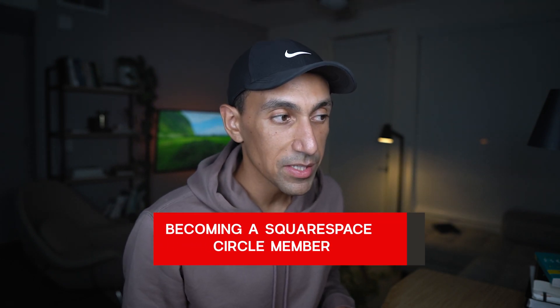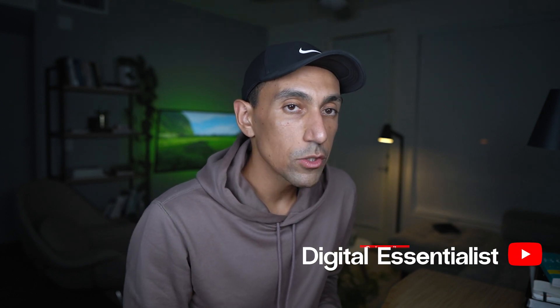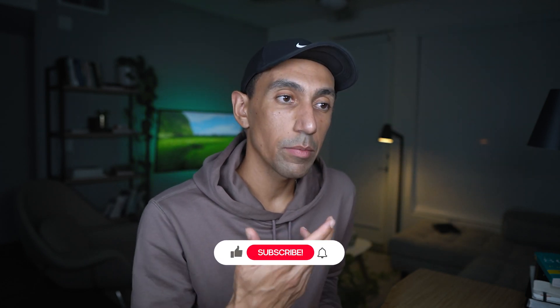The next thing is this: I would highlight that becoming a Squarespace Circle member is a really good step. Basically, becoming a Squarespace Circle member happens once you have three paid accounts on your profile. So once you have three clients, you could become a Circle member.